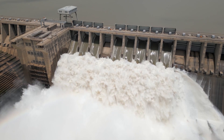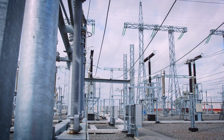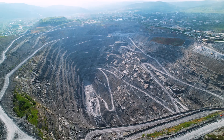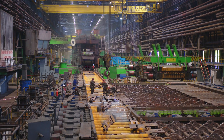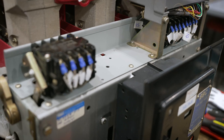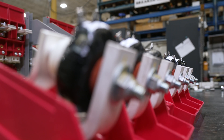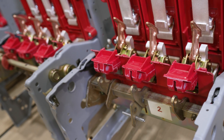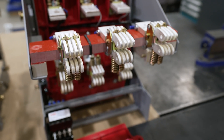K-Line circuit breakers are commonly used in power generation and distribution systems, manufacturing facilities, oil and gas refineries, mining operations, and other heavy-duty industries. These circuit breakers are often used to control motors, transformers, generators, and other critical electrical equipment from damage caused by power spikes or short circuits.